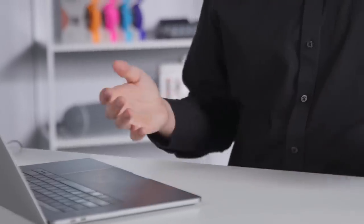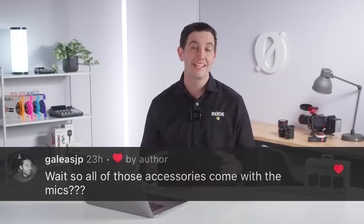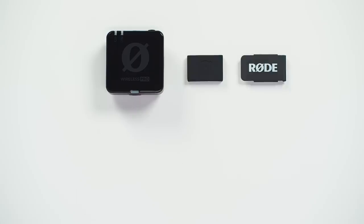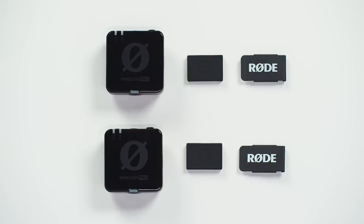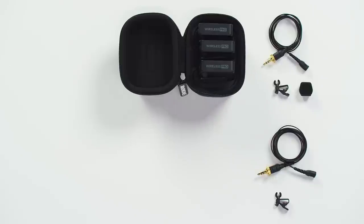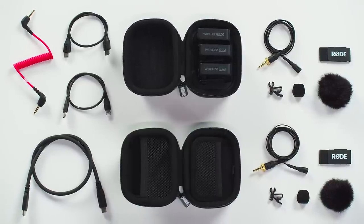Next question: wait, so all of those accessories come with the mics? That's right — all of those accessories come in the kit for $399 with the Wireless Pro. To recap: it comes with the two transmitters, two Rode Lavalier 2s with fur and foam windshields, a set of Rode mag clips, all the cables to connect to your computer, smartphone — Android or iOS — the charge and storage case, a case for your accessories, a cleaning cloth, and a cable to connect it to your camera. All of that in the kit for $399 US.